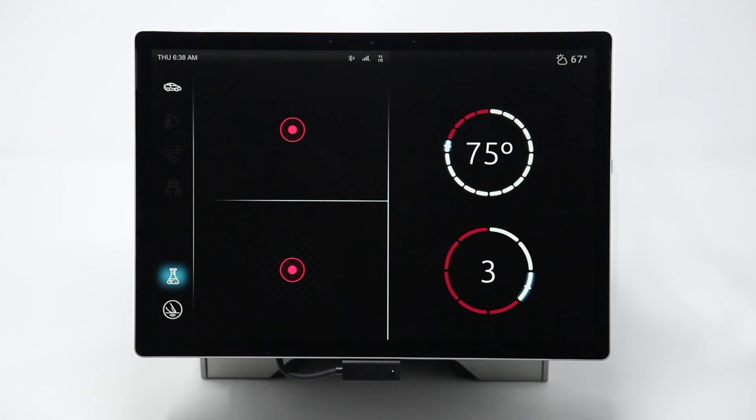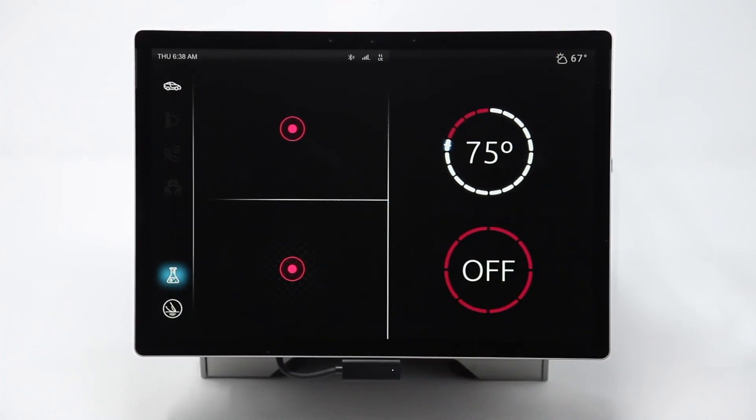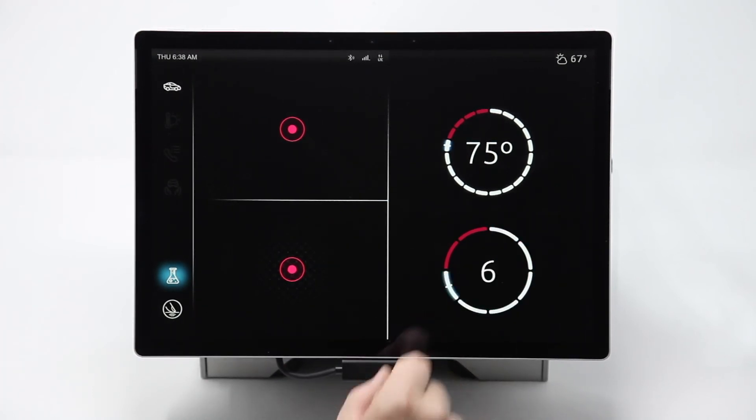The dial also acts like a big button — push it in the middle to turn it off or on. The haptics give it a heavy thump to make it feel more like a big button push and less like a flat screen.